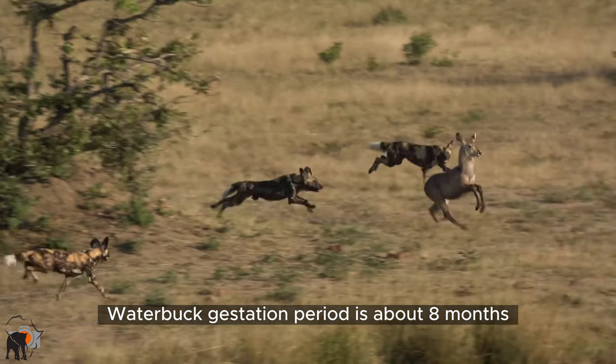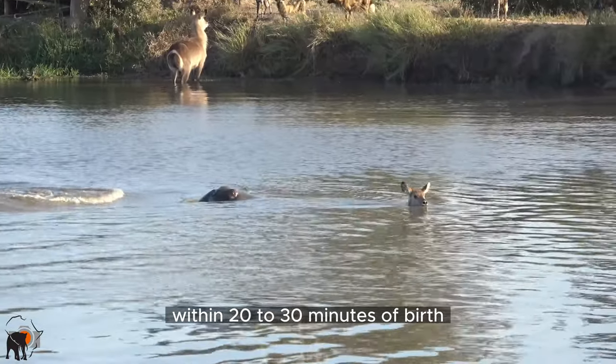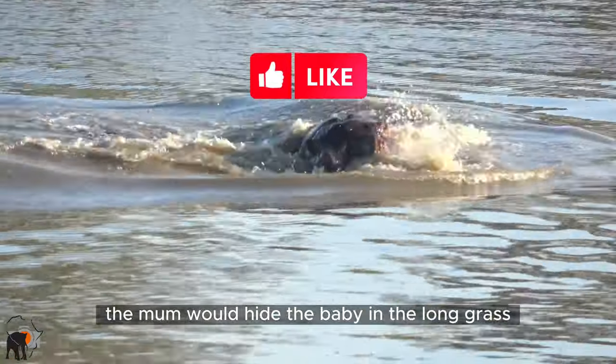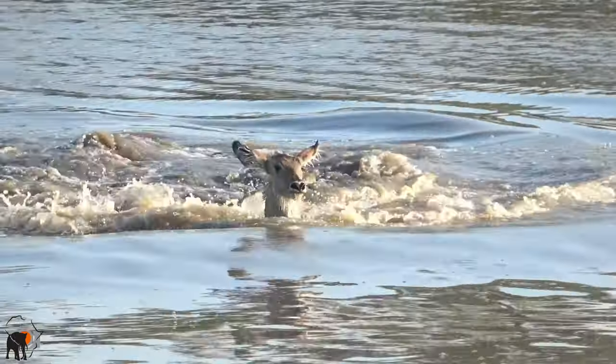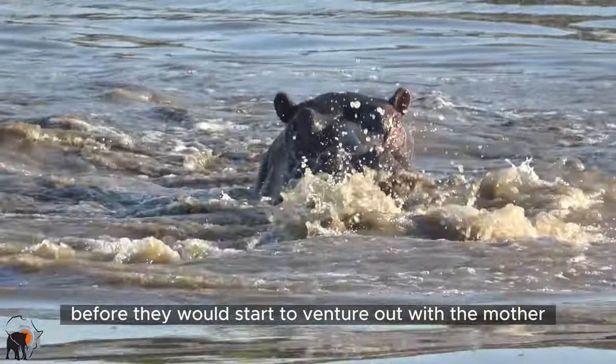Waterbuck's gestation period is about eight months, and although the baby could stand within 20 to 30 minutes of birth, the mum would hide the baby in the long grass for four to five weeks before they would start to venture out with the mother.